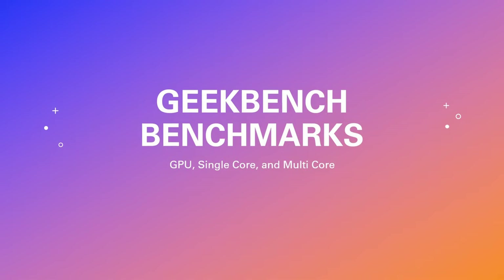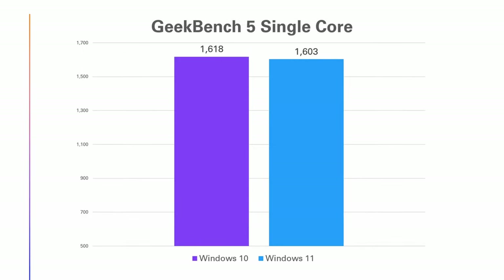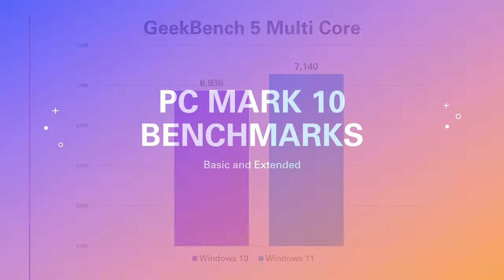Next, we moved on to Geekbench 5, which has GPU and CPU benchmarks. On the GPU benchmark, Windows 11 was 1.4% slower. On the Geekbench 5 single-core test, it was within the margin of error between Windows 10 and Windows 11. On the multi-core test — which I thought Windows 11 would really shine in — it only came out 2.9% faster than Windows 10, so it got a win, but not by much.